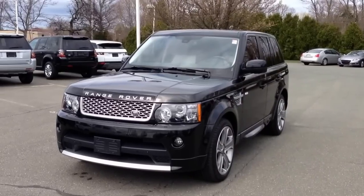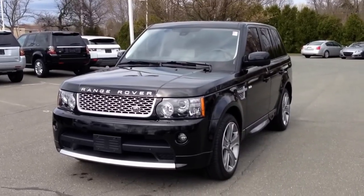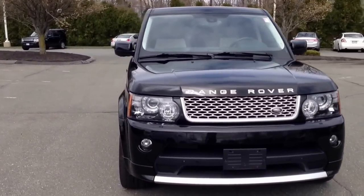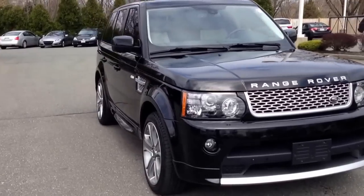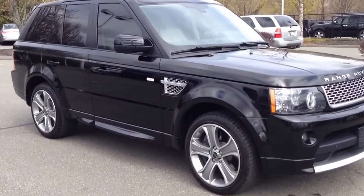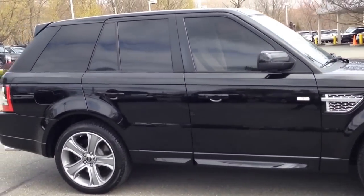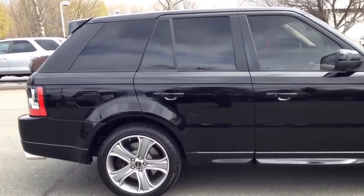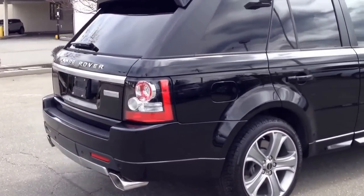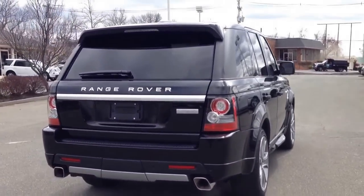Here is a Range Rover Sport 2012 Autobiography. What I'm going to do is give you a brief overview of the exterior and then a detailed look at the exterior and a detailed look at the interior. I'm going to go through the car as if I was buying it. I'm going to point out anything that I see. That way if you do buy it, you'll know exactly what you're getting into.